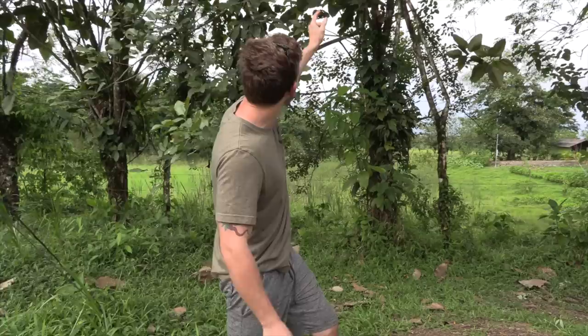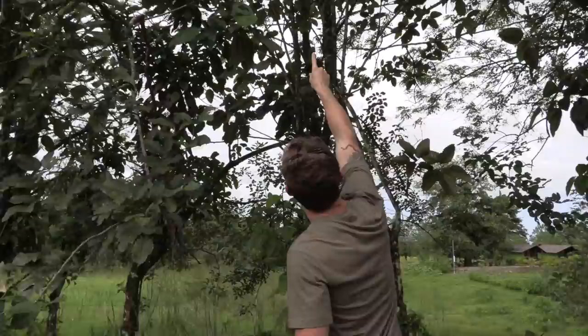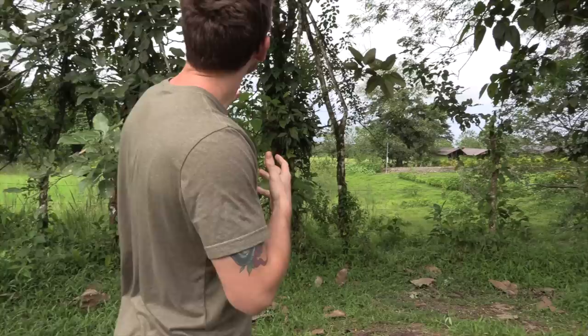We are here at the location where the three-toed sloths are. It's actually a mother and its baby up in this tree. It seems like they've taken an afternoon nap. I've got the mom right here and the baby is right over there, higher up. But there's so many leaves, it's kind of hard to see. We're going to try and get you guys a good shot. I'm going to try and get up the tree a little bit and get a closer shot with the camera — we don't want to disturb the sloths.